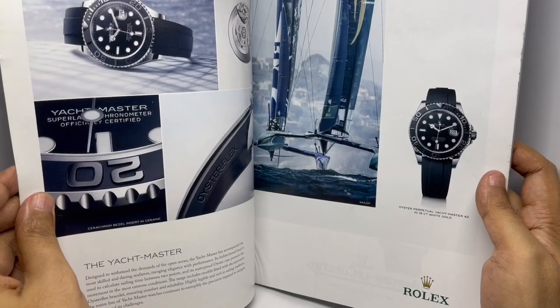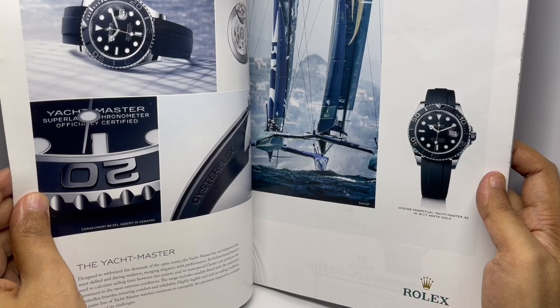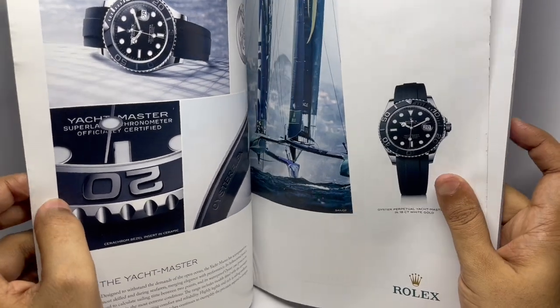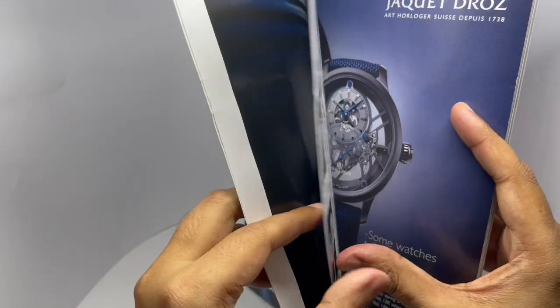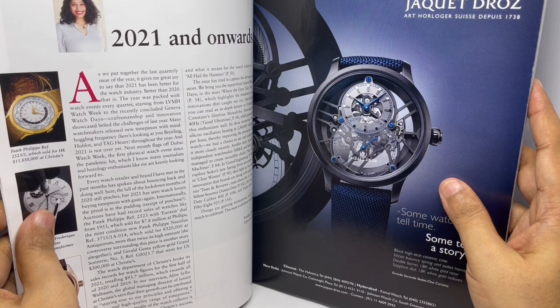This is an ad for the Rolex Oyster Perpetual Yacht Master in 18 karat white gold. Ad for the Reverso Tribute. That's the editorial by Pritika Matthew.